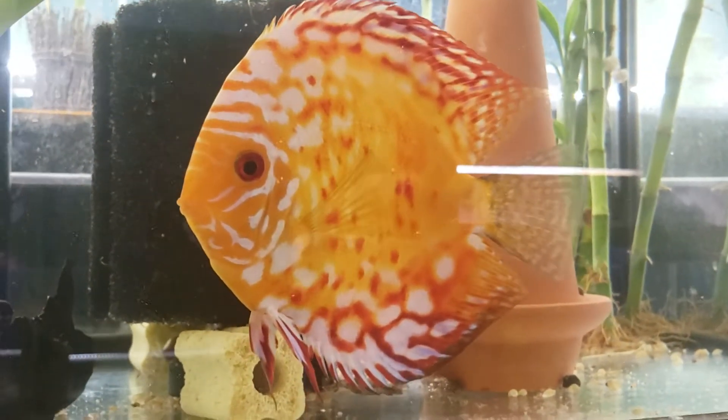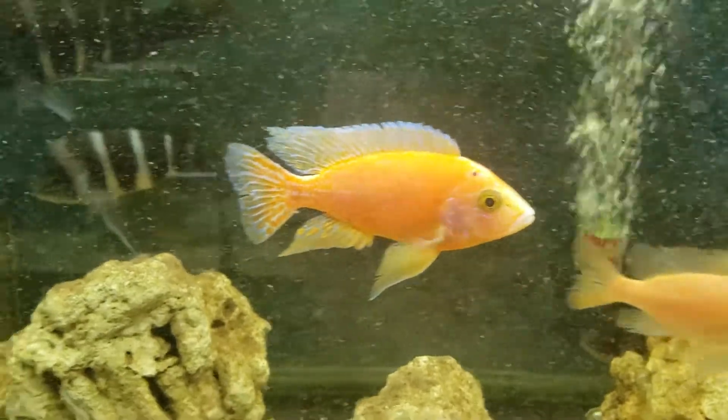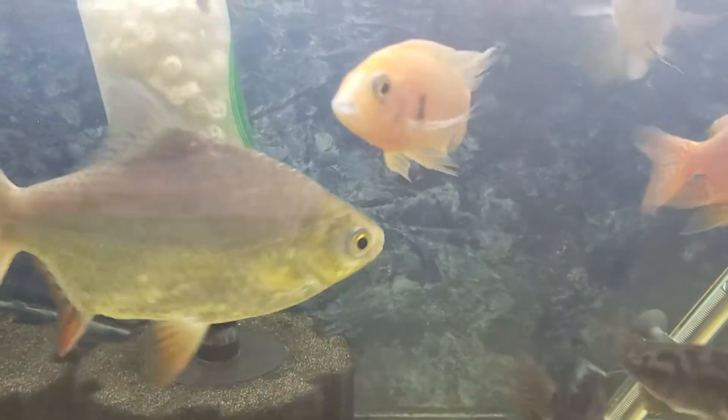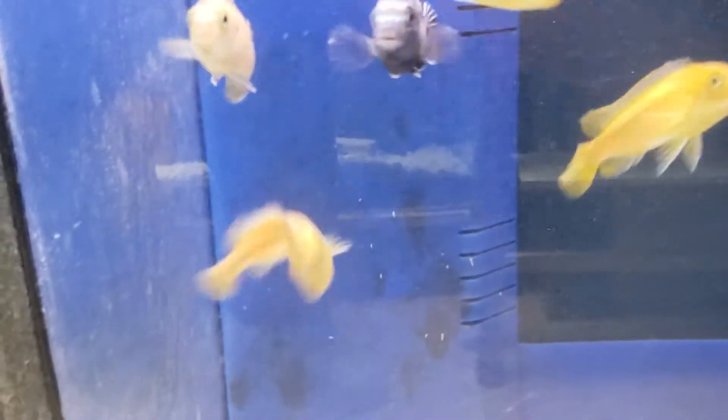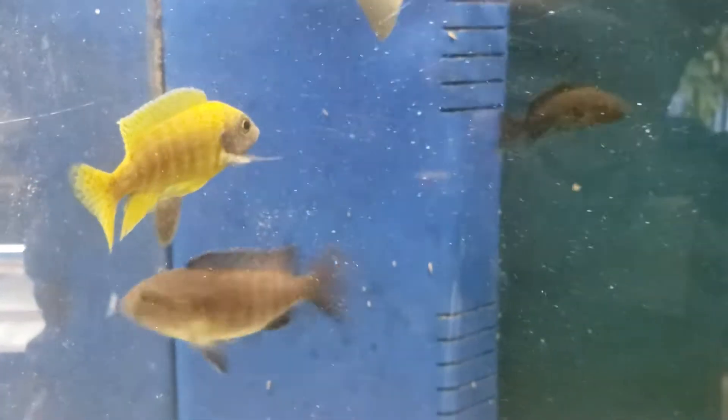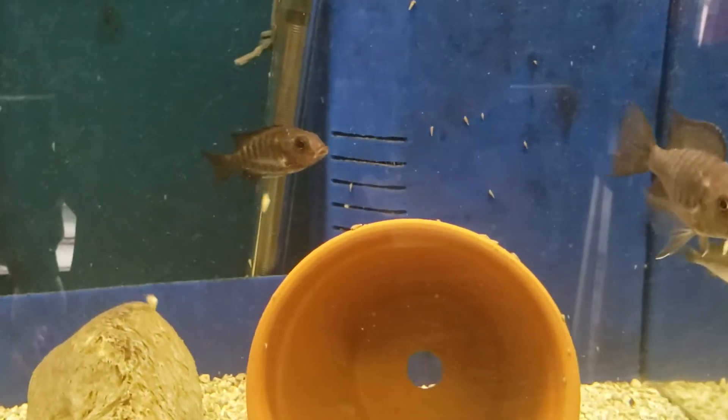Over here is a pair of discus, one huge discus. At the bottom, some central cichlids and then frontosa. A nice blood dragon. Over here is miscellaneous Malawi. Over here is Melanochromis Johannii, sunshine peacock group.